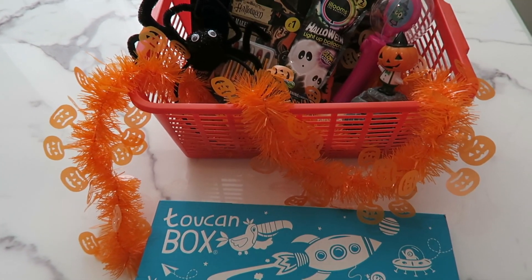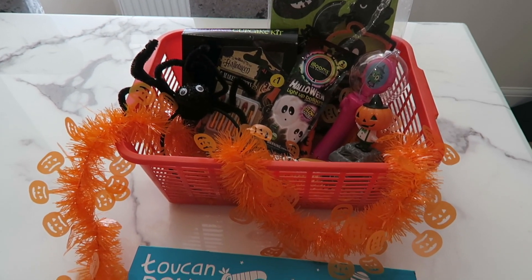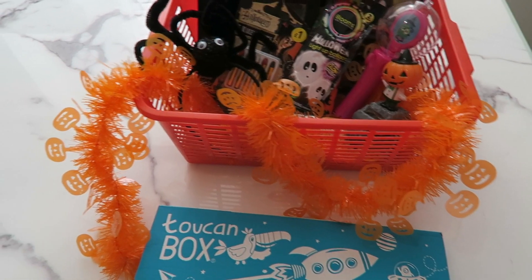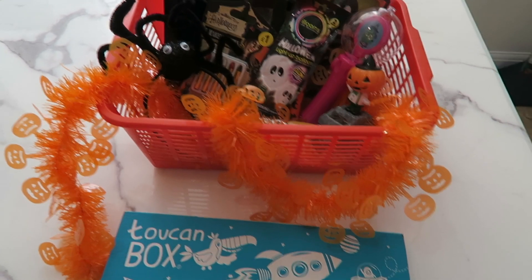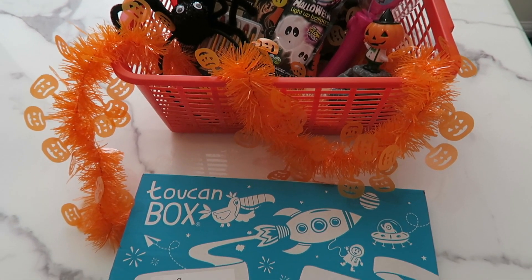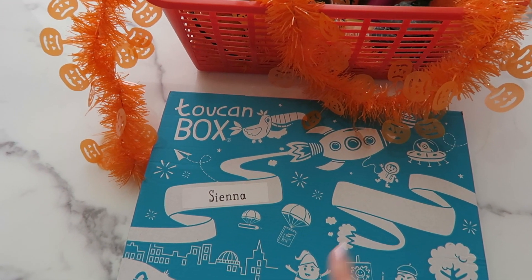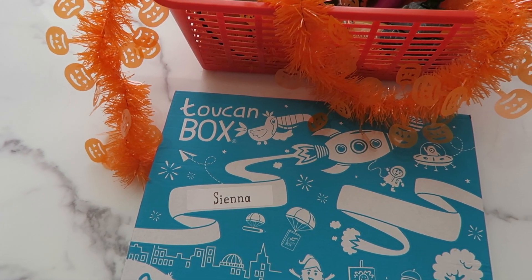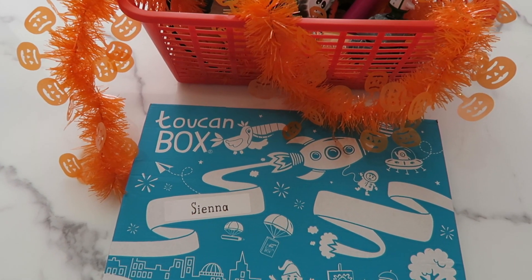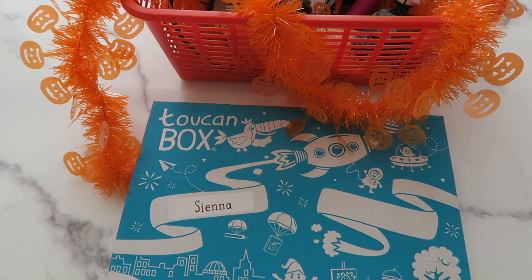I have two baskets — this one is Sienna's. They've got different things in their baskets and some things are the same, depending on what they like. I've got a boy and a girl so it does vary. The new thing I've done this year is they've both got a Toucan Box — a Halloween-themed one — which is new, because I couldn't find any Halloween crafts I wanted.